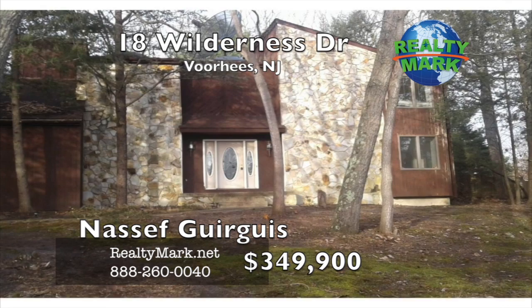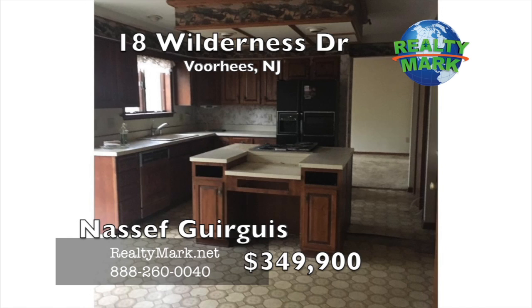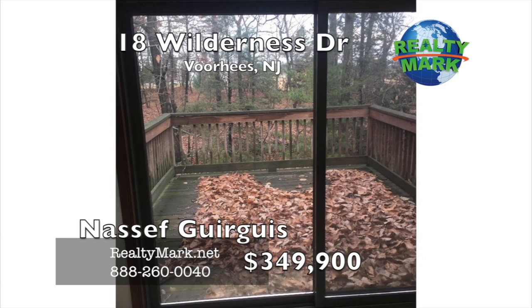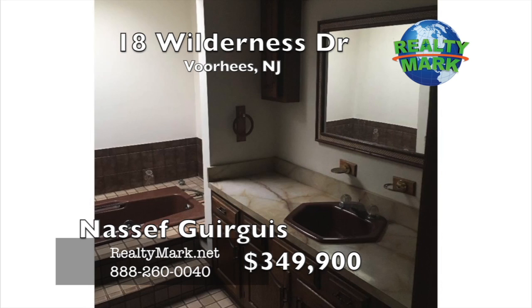Attention investors and handymen — here's your opportunity to pick up a huge home for a very low price. The home has tremendous potential and all the bones are great. The home is in need of remodeling, but currently is in living condition. This home would be great for a 203k home buyer or an investor. When finished, this is a $550,000 home. Don't wait — it won't last long. Call Nassif Gerges for more information.